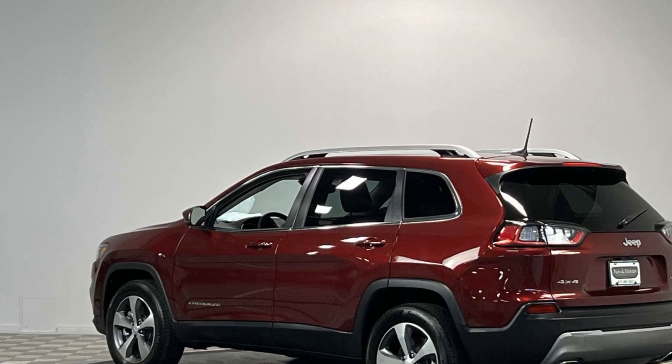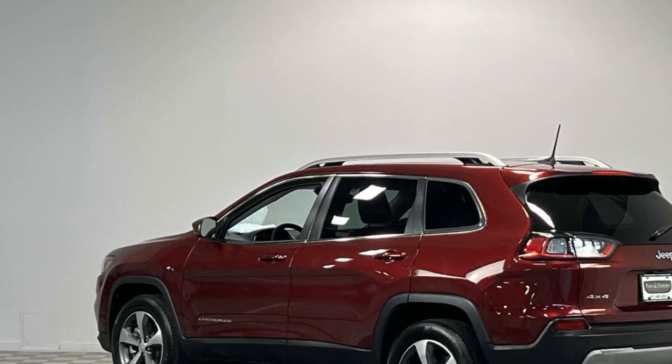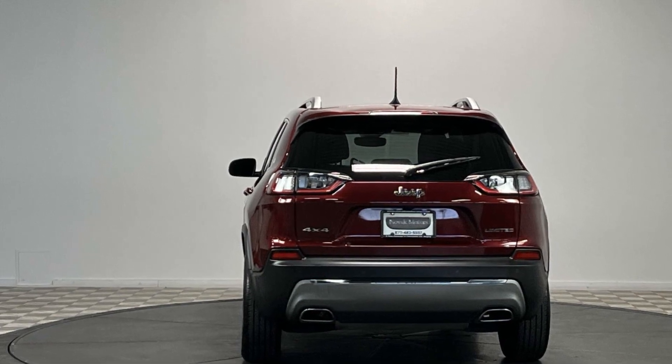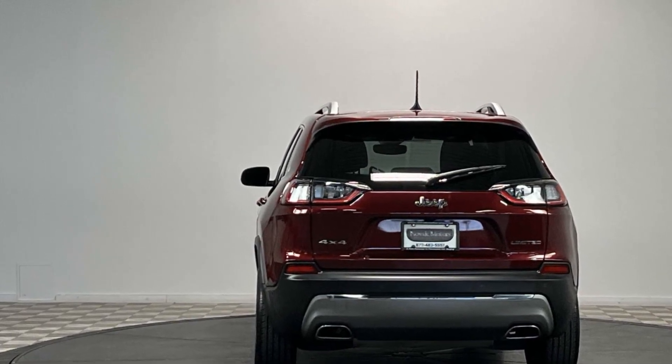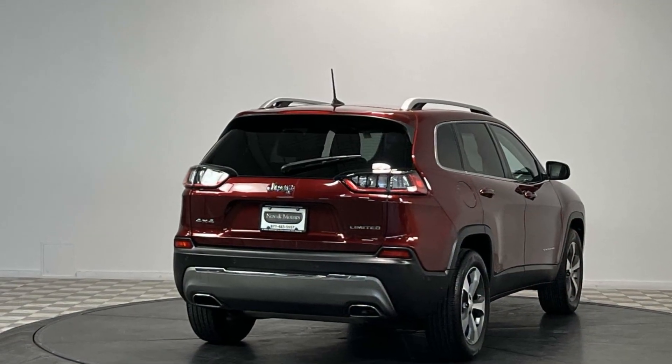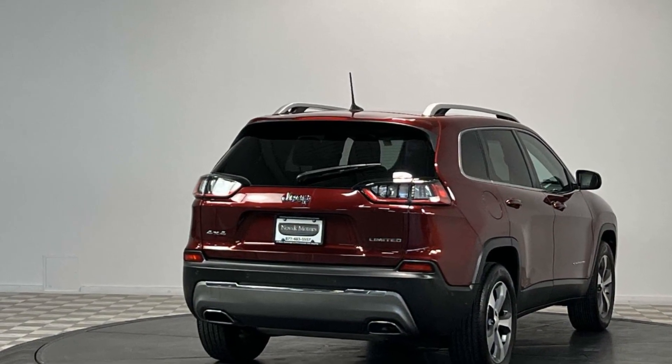Additional features include blind spot monitor, heated side view mirrors, leather seats, panoramic roof, moonroof, wood grain trim, backup camera, passenger seat adjustable lumbar support, memory seat, tinted windows, and power driver seat.